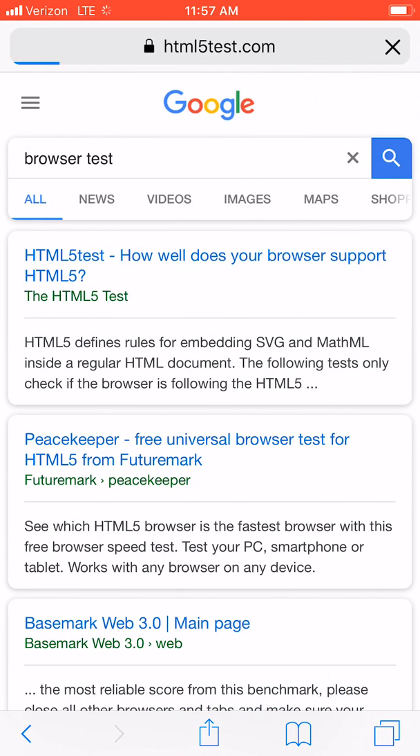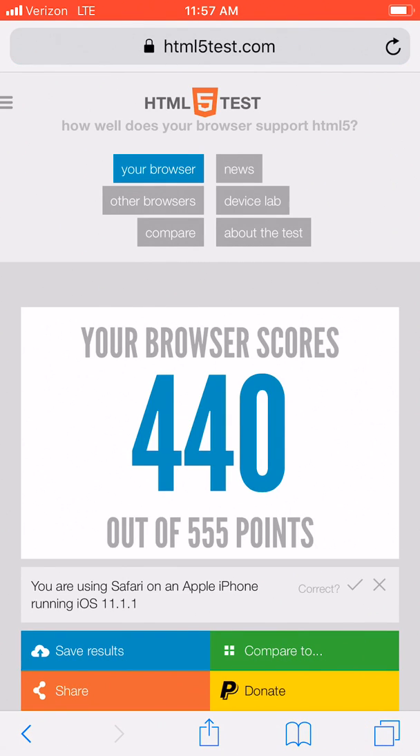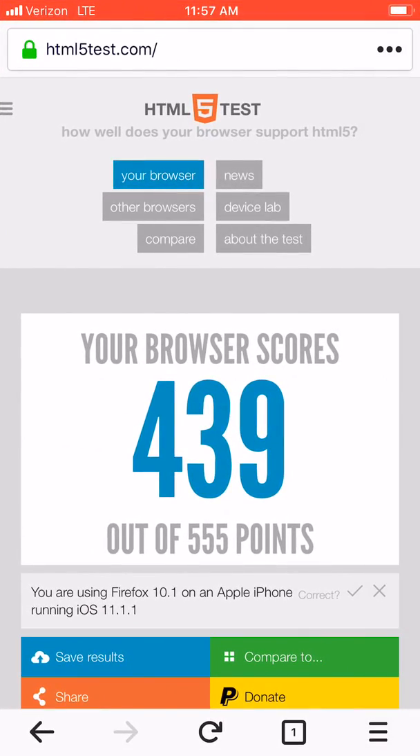Let's do the same browser test on Safari. Safari scored 440 versus Firefox's 439 — so they're almost identical between the two. Let's run the test again to see if we get the exact same score, and we do.